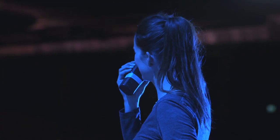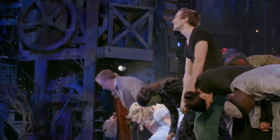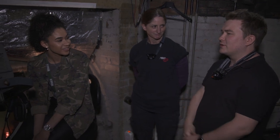What's been your highlight since working on Wicked? The show has quite a loyal following and it's quite nice to be able to see the audience get really into it. It's really nice to be able to pull people out of reality and just let them watch a show about witches.